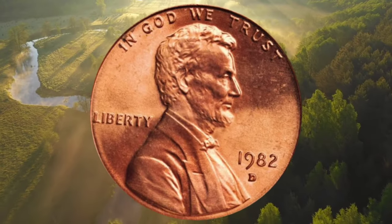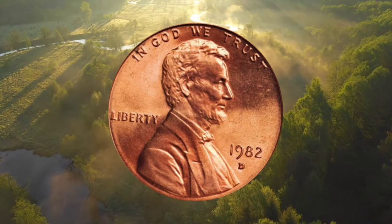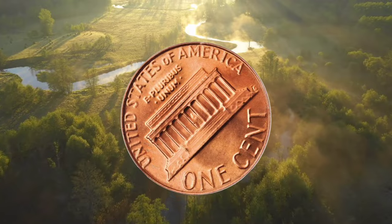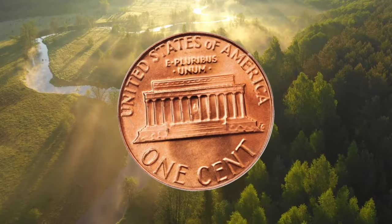In 1982, the composition of pennies transitioned from primarily copper to primarily zinc. Before 1982, pennies consisted of 95% copper and 5% zinc. However, that year, the U.S. Mint shifted to a zinc core with a thin copper plating.